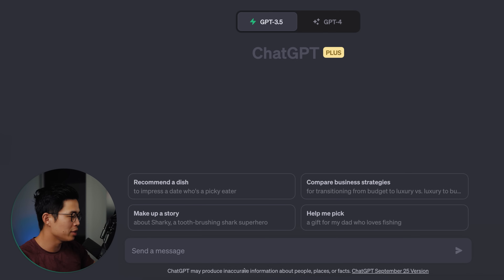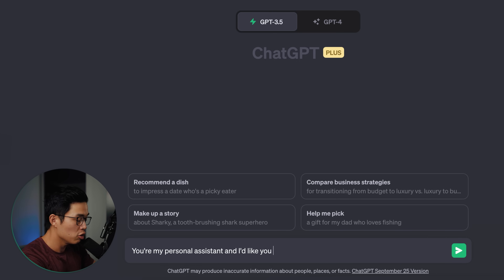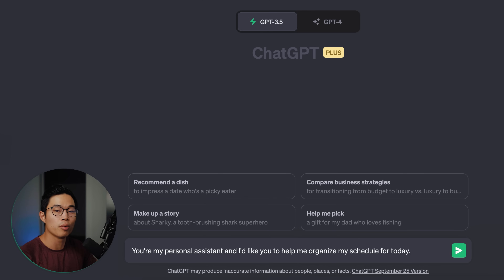One way that we can use ChatGPT as our own personal assistant is to have it organize our schedule. I'm going to write down a bunch of tasks I have for the day, and we're going to have ChatGPT use its AI to actually make it efficient and optimize my schedule. So basically it's a lot of role-playing — you're telling ChatGPT this is what you are and this is what I want you to do for me. Then we're going to provide it a lot of details.